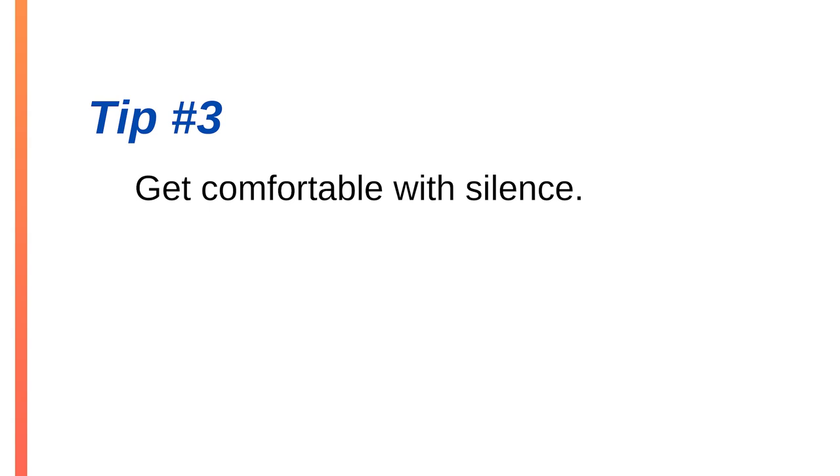Third, get comfortable with some silence in conversations, meetings, and presentations. We normally put in fillers where we should be pausing silently instead. What may feel like a long silence to you could very likely come across as a thoughtful pause to your listeners. I was working on my pauses a few years ago — in a presentation, I felt like I was pausing for five or six seconds at a time. But when I looked at the video later, my pauses were only about two seconds long and they sounded great.